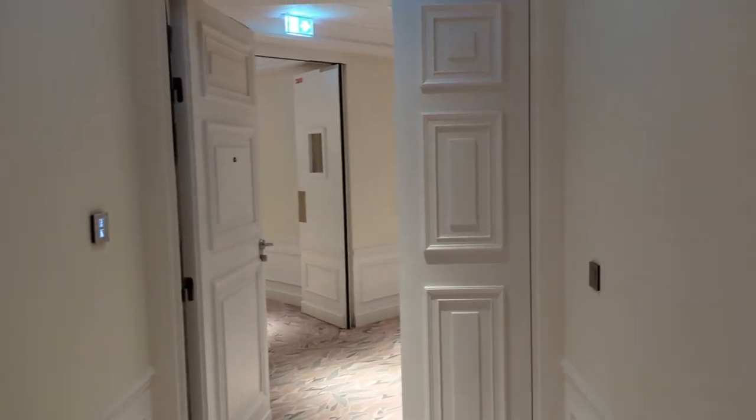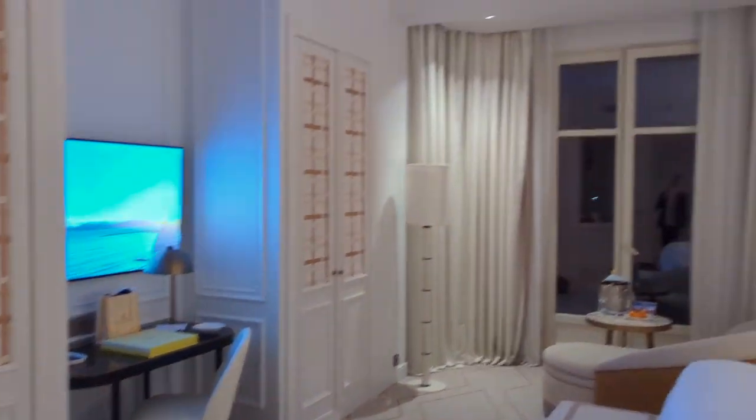Hi and welcome to the Carleton Cannes, which is a Regent Hotel in Cannes in the south of France. I'm going to give you a quick tour of my premier seaview room, number 424.